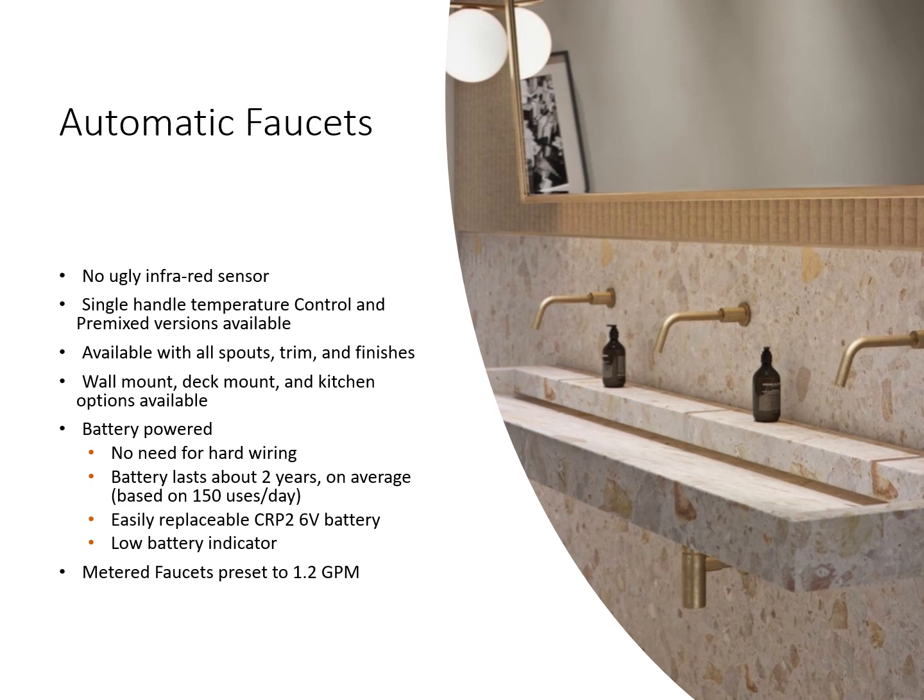Every Watermark faucet has the ability to be made into an automatic faucet with no ugly infrared sensor. Single handle temperature control and pre-mixed versions are available in all spouts, trim, and finishes. Wall mount, deck mount, and kitchen options are available too. It's battery powered — no need for hard wiring. The battery lasts about two years based on average use of 150 uses a day. It uses an easily replaceable CRP2 6-volt battery which can be found in any drugstore like Walgreens, and there's a battery indicator that will let you know when the battery needs to be changed.